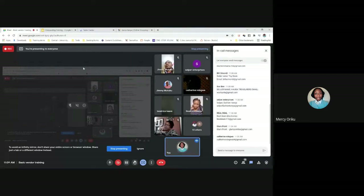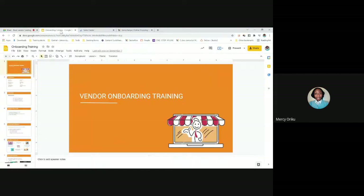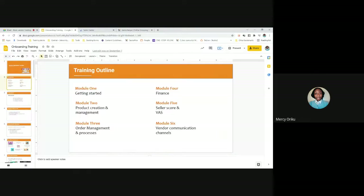So as you continue doing that, I'm assuming most of you have. The purpose of the session today is to educate you on how to use Seller Center. We'll be covering the following modules: Getting Started, Product Creation and Management, Order Management and Processes, Finance, Seller Score, and some of the value-added services we have for you as a seller. And lastly, I will be touching on the official communication channels we have for you as vendors as well.